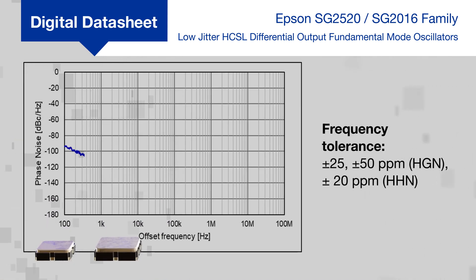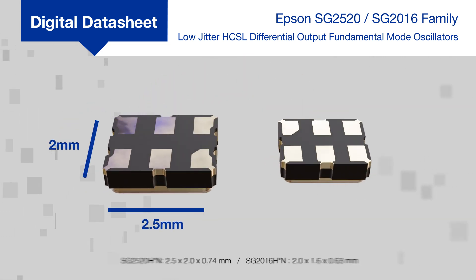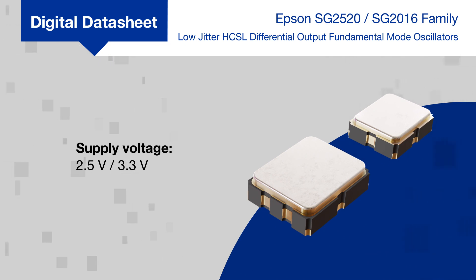The SPXOs are offered with a frequency tolerance as tight as plus or minus 20 ppm and have excellent phase noise characteristics while operating from negative 40 to positive 105 degrees Celsius. They're offered in both 2.5 by 2 millimeter and 2 by 1.6 millimeter low-profile packages. They can operate from a 2.5 or 3.3 volt supply and can be put in standby to reduce power consumption.